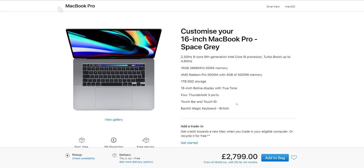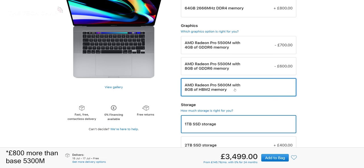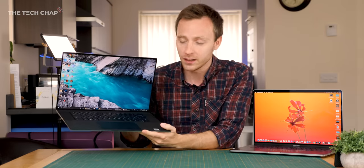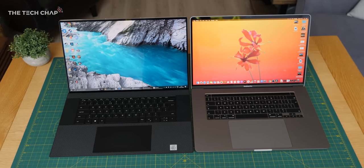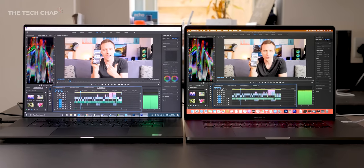Hey guys, I'm Tom the Tech Chap and I've got two of the very best laptops you can buy. I've got the new MacBook Pro 16 with the brand new 5600M graphics card — that's the £700 optional extra — the most powerful graphics chip, versus the new XPS 17 from Dell. So the question is, if you do have the best part of two or three grand to spend on a new high-end laptop, which one should you go for?